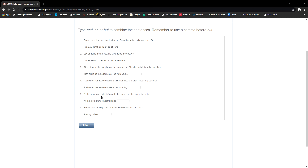Number three: 'Ten picks up the supplies at the warehouse. She doesn't deliver the supplies.' The idea is opposition — contrast — so we use 'but.' Important: when you use 'but,' you always add a comma before it. Ten picks up the supplies at the warehouse, but she doesn't deliver them.